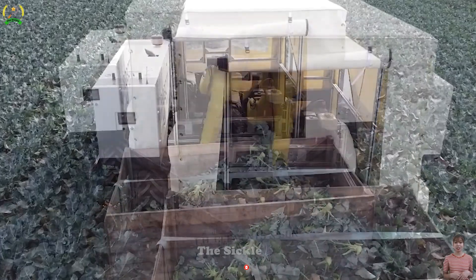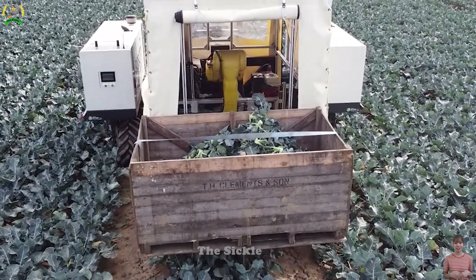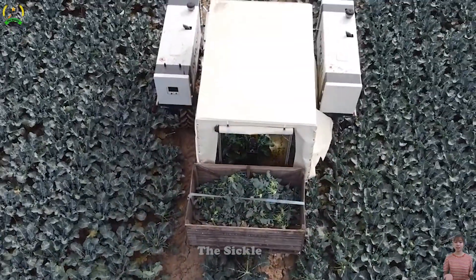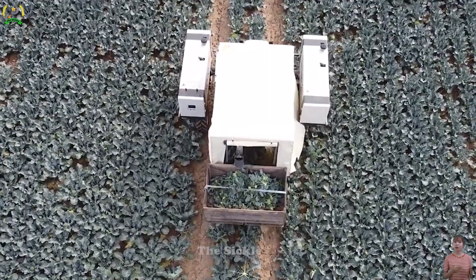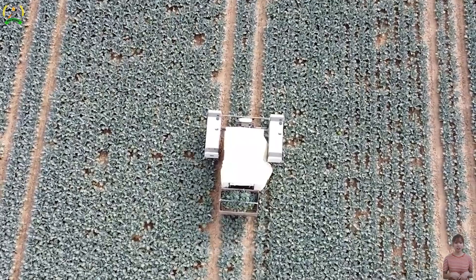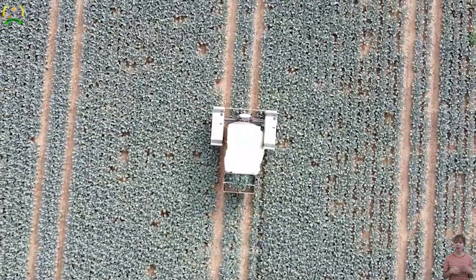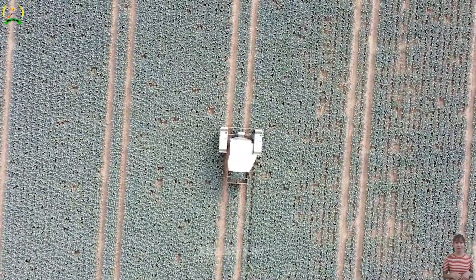With the potential to harvest 2,400 broccoli heads per hour, this advanced technology enhances efficiency, consistency, and sustainability in agriculture, increasing yields and reducing waste for farmers. Integrating robots into broccoli harvesting showcases the potential of technology in meeting food demands and promoting sustainable practices.